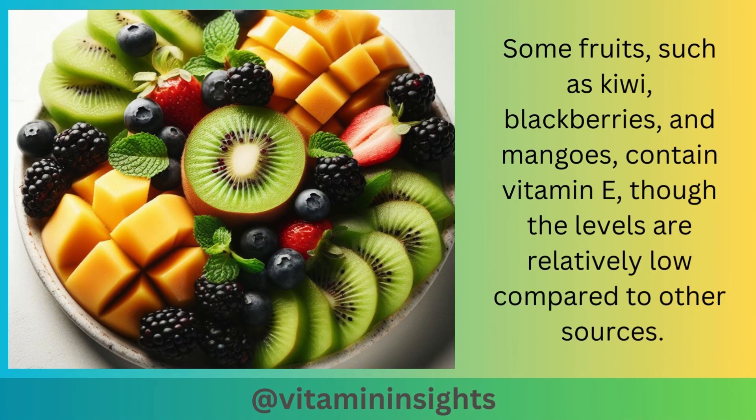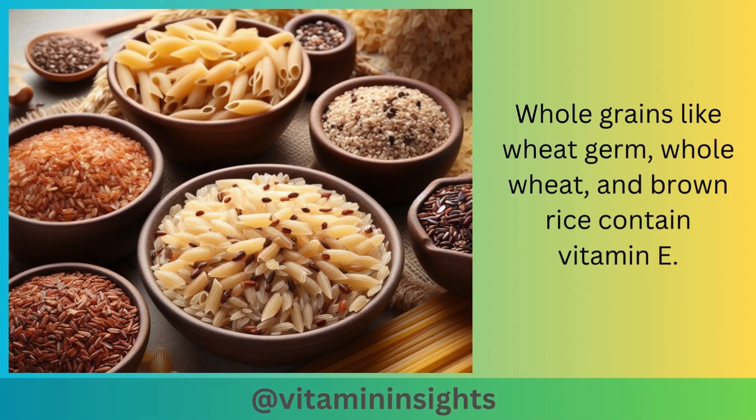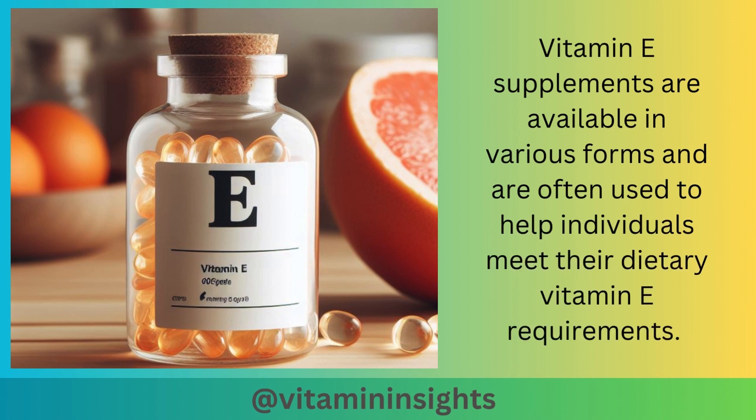Some fruits such as kiwi, blackberries, and mangoes contain vitamin E, though levels are relatively low. Red bell peppers are a vegetable source of vitamin E and are also rich in vitamin C. Whole grains like wheat germ, whole wheat, and brown rice contain vitamin E. Since vitamin E is fat-soluble, consuming it with dietary fat can enhance its absorption. Vitamin E supplements are available in various forms and are often used to help individuals meet their dietary vitamin E requirements.